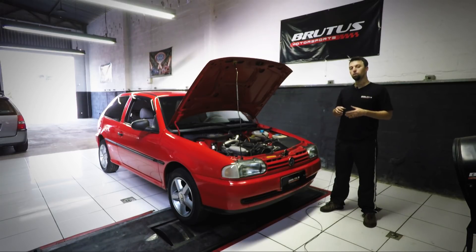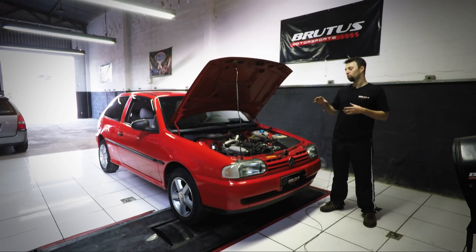Dá para rodar no dia a dia, dá para viajar sem problema, com um bom consumo, sem abusar dos componentes, sem levar ao extremo, ao limite. Por exemplo, caixa de marcha e o miolo do motor dá para manter o original, tendo uma boa performance, um bom consumo e um prazer muito grande do carro.